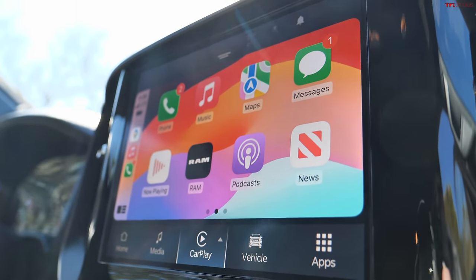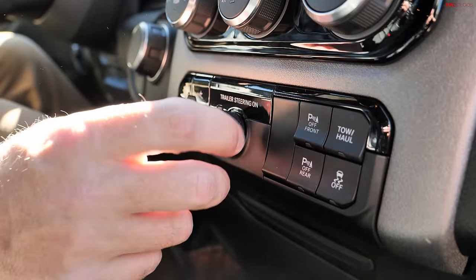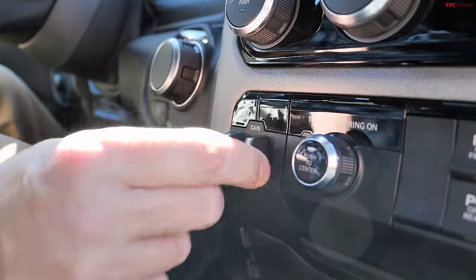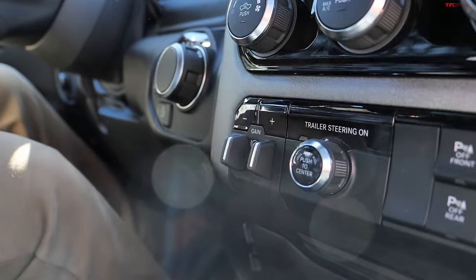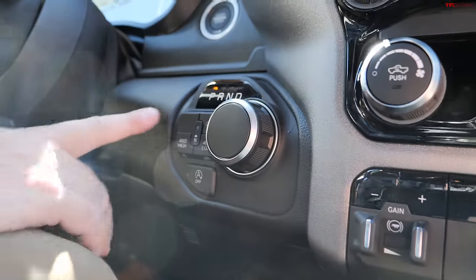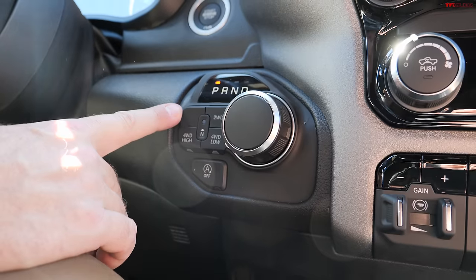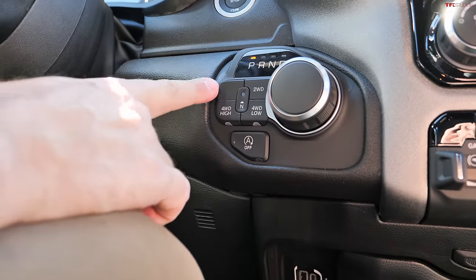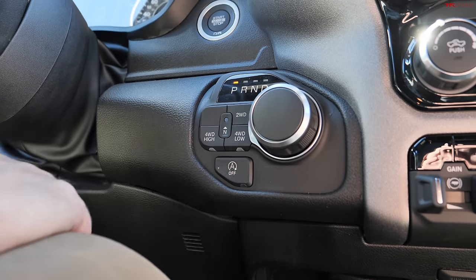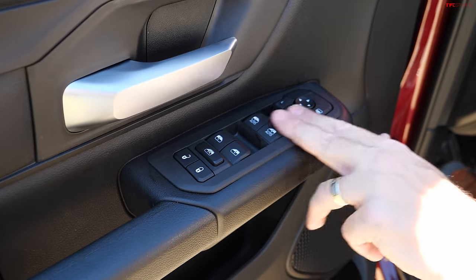This one is equipped with a trailer steering feature to help you back up — you can twist the knob. The brake controller is physical and on the right-hand side, which is great for right-handed users. The transmission shifter is here. Because this is a more basic truck, it doesn't have four-wheel-drive auto — just two-high, four-high, and four-low.